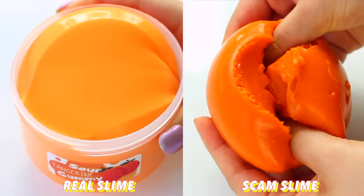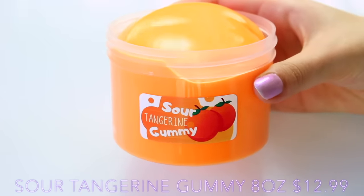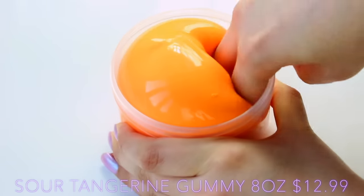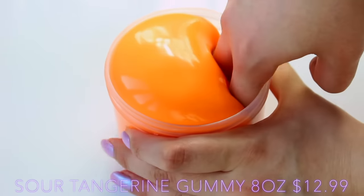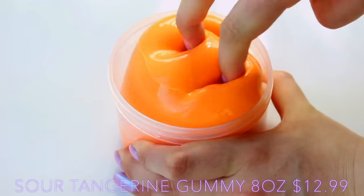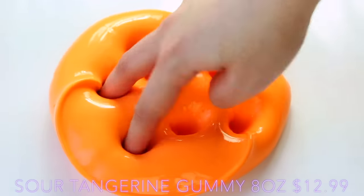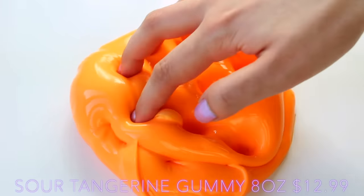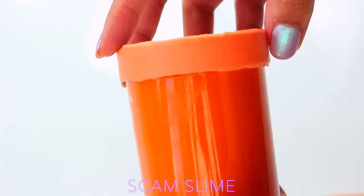Sour Tangerine Gummy was the next slime I tried from Dope Slimes. On the right I did get another jelly. Starting with the good slime - it's a really nice thick formula, slightly less thick than the previous one, which could be down to the weather, scent, or general ingredients, but there was so much gloss - even more gloss if anything. It's very nice to play with, very stretchy, and it came with a gorgeous little orange charm.